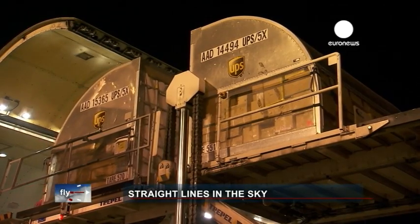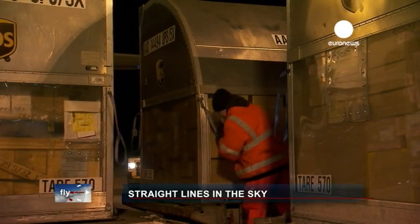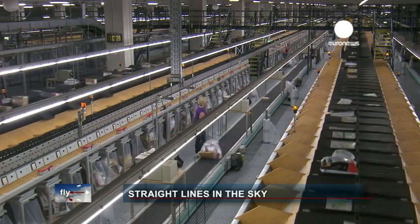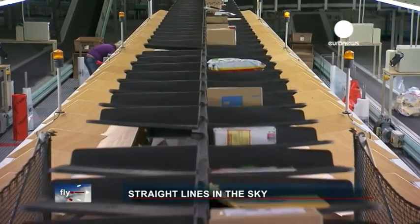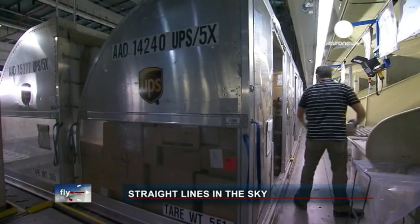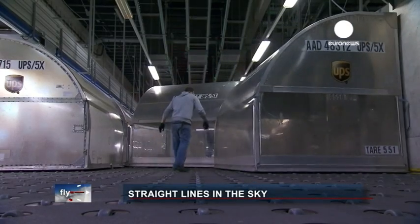30 kilometres of conveyor belts carry packages that have to be delivered early next morning. They travel on a UPS fleet of 36 planes, plus charter outfits like Star Air. Between 11 at night and 2:30 in the morning, planes arrive, their cargo sorted and redirected to its final destination. Timing is everything.